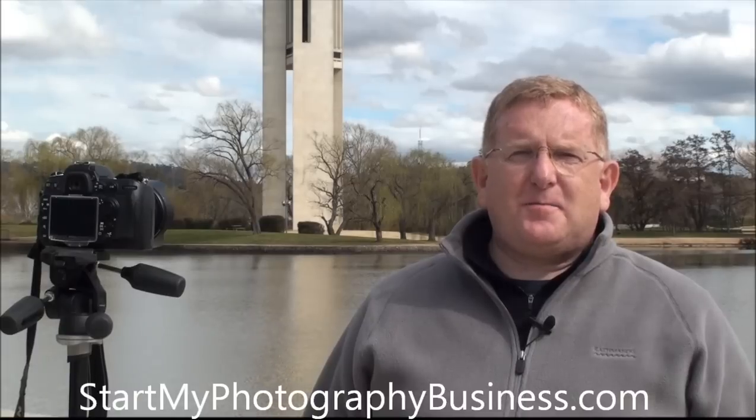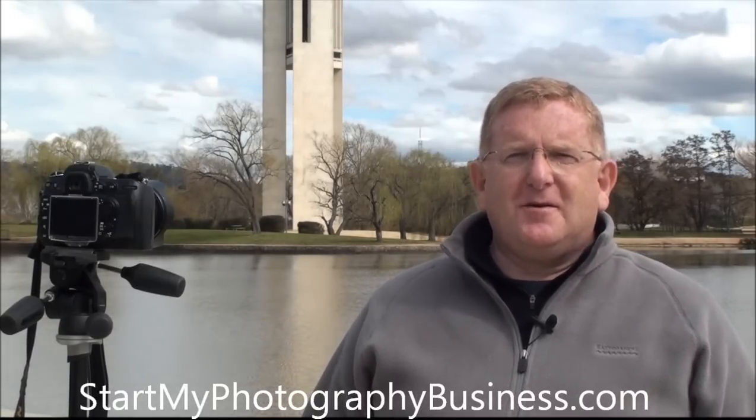If you're interested in more information, I've actually written an e-book that explains how to make money from your camera and how to start your own photography business. Go to my website, startmyphotographybusiness.com. There's more information there and you might like to buy the book. I figured it all out myself, talked to a lot of other people, bought a lot of books, and put all that information in one place. Thanks very much.